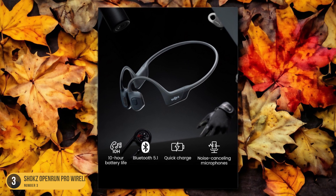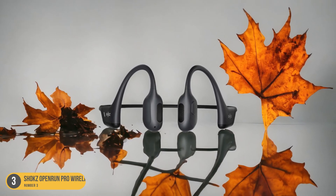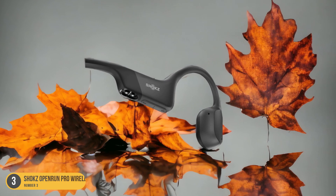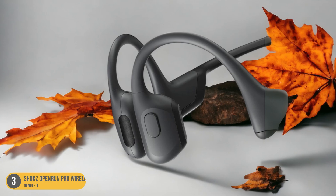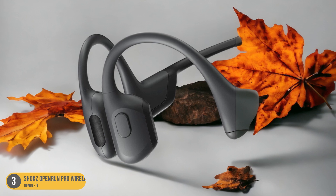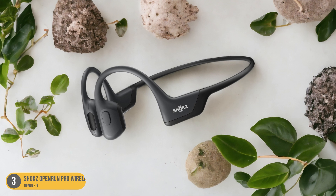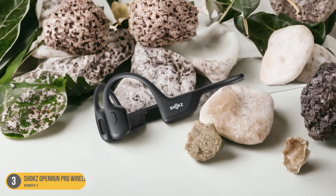The lightweight and comfortable fit ensures that you can wear them for extended periods without any discomfort. Equipped with a long-lasting battery that provides up to 8 hours of playtime, the Shox Open Run Pro headphones are perfect for long rides or daily commutes. The IP55 water-resistant rating means you can sweat or ride in light rain without worry. The built-in microphone and convenient controls make it easy to take calls or adjust your music on the go. Stay connected and stay safe with the Shox Open Run Pro Wireless Headphones.